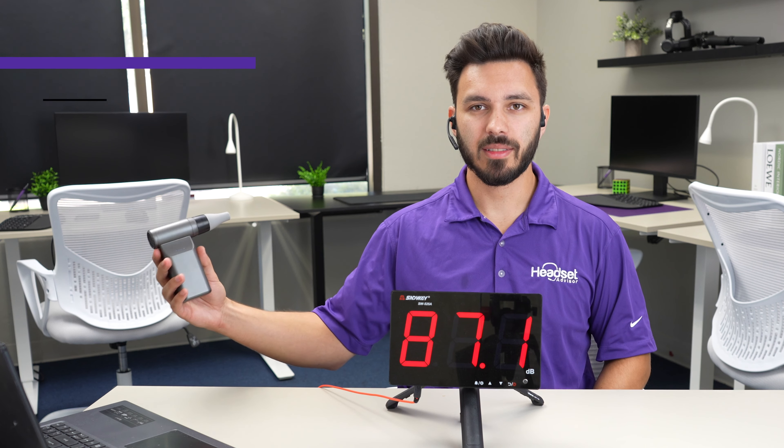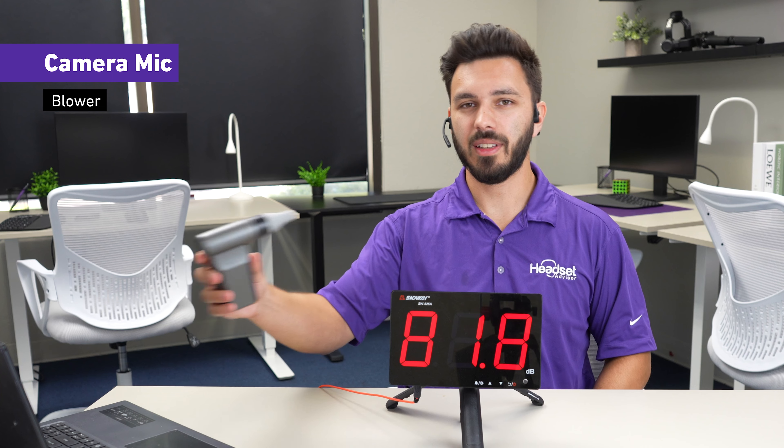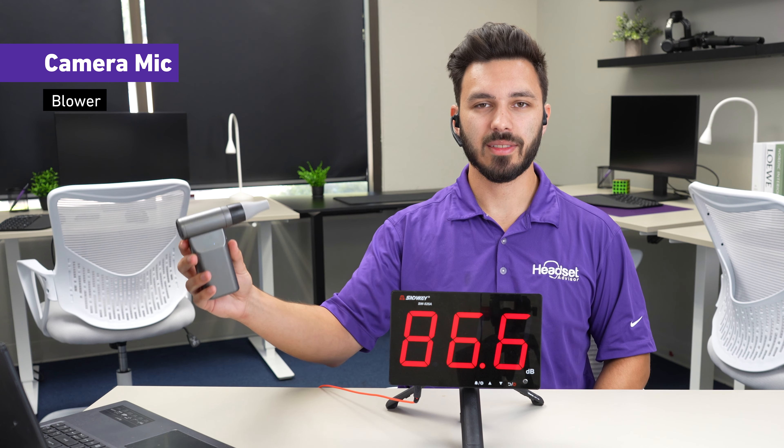If you had a fan blowing, this is what the Shokz OpenComm 2 would sound like. Testing one two three — there's a fan blowing. Testing one two three.